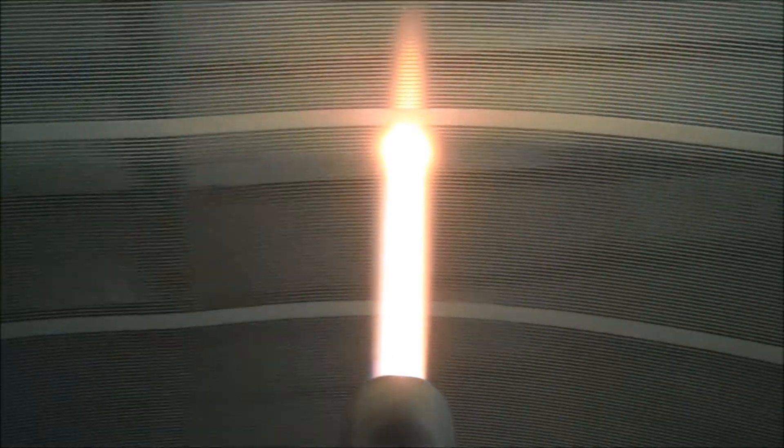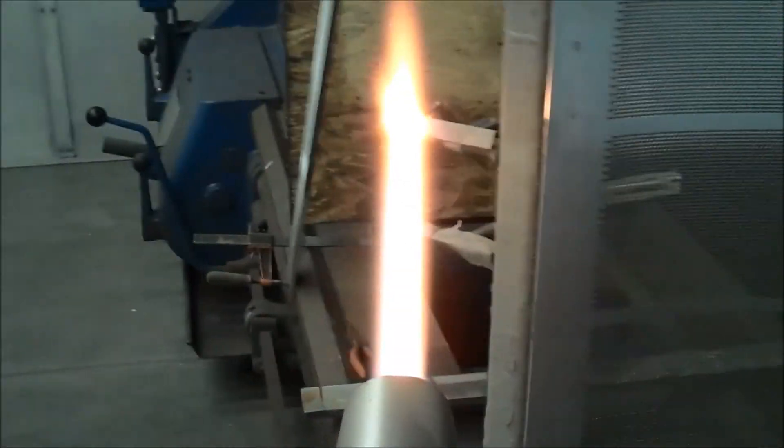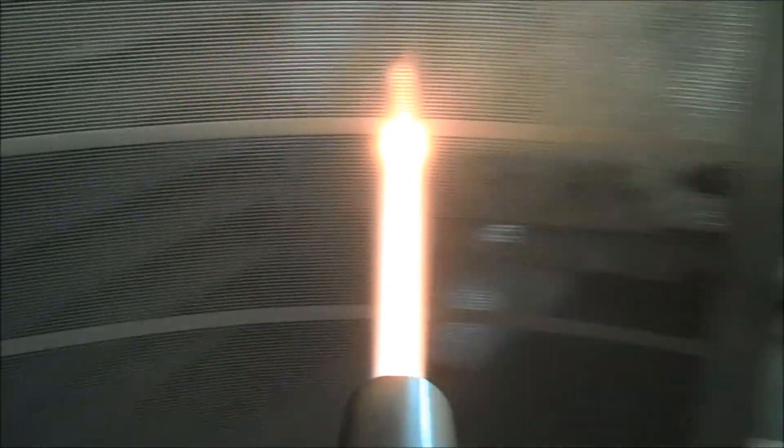The Ultra Coat control system is capable of highly configurable and fully automated spraying, which helps ensure coating consistency and repeatability between batches.